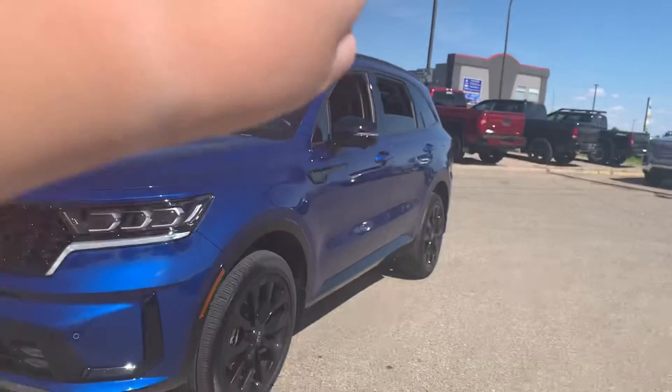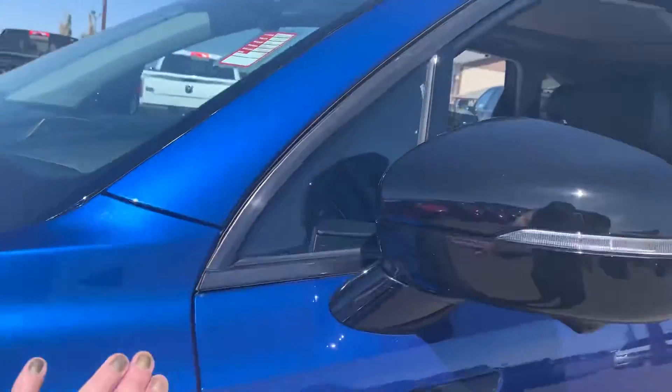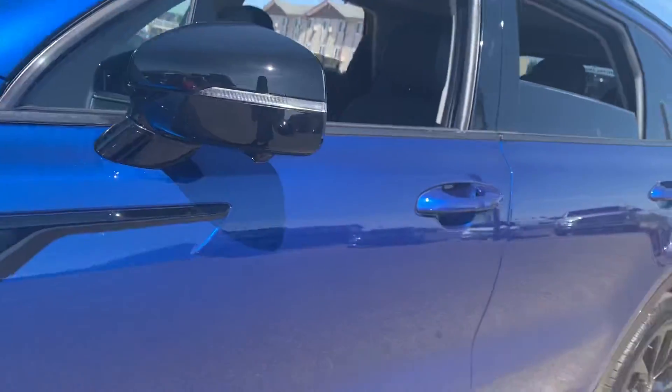Black rims, side piece on the side mirrors, and all of the chrome that runs along the side is actually a black chrome instead of your usual silver chrome. So beautiful color.